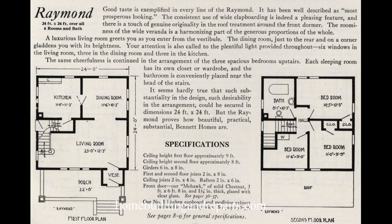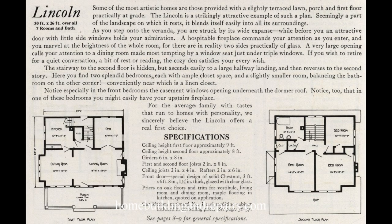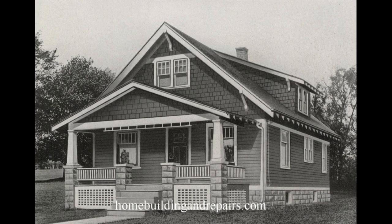Then of course the bathroom. This house has one bathroom — not uncommon amongst these designs, even though there are a few that have a bathroom upstairs and downstairs. And I like the names on these. We're just looking at the Lincoln.